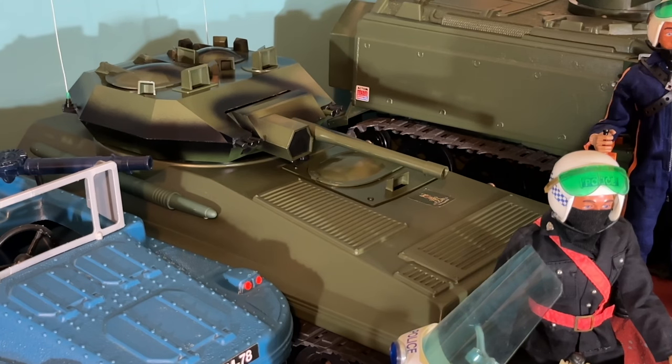Probably one of the most famous of the Action Man vehicles — the Scorpion tank. This was in the 1972 catalogue, number 34710, and another one of my restoration projects.